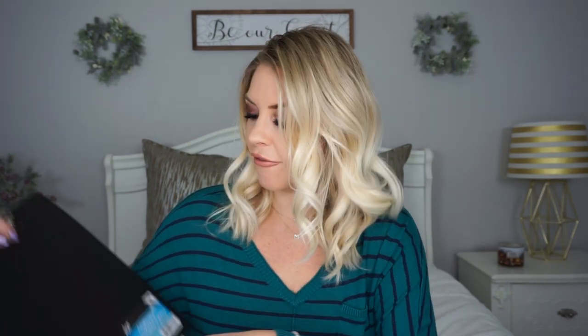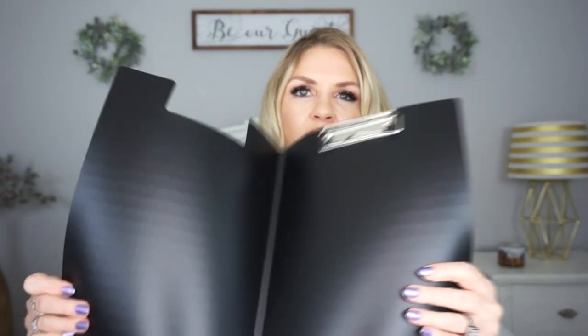The next thing I picked up is this clipboard folder. I thought, do I need this? And I thought, yes, I actually think I do — well, I don't need it, let's be honest. But it opens up like this, with no pockets or anything. I like the clipboard aspect because I tear out a lot of pages from notes I take, and I want to keep those pages for reference. So I figured I can just clip them onto this, but it's still covered so it's not showing all of my notes. I don't know if it'll totally work for me, but I'm going to give it a try.